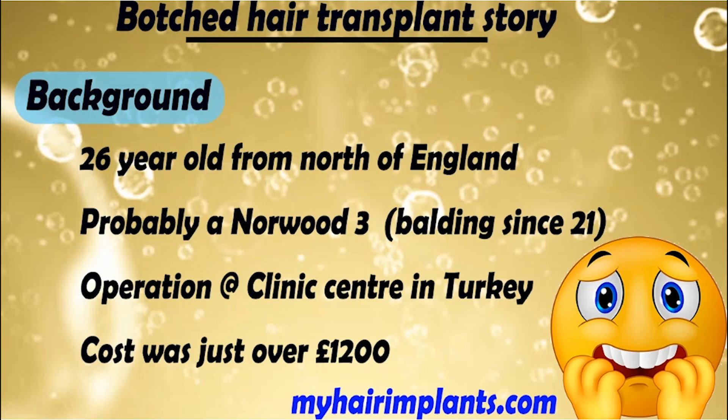Let's kick things off with a little bit of background information. The client is a 26-year-old male from the north of England. He's probably a Norwood 3. He's been losing hair since the age of 21 and has now decided to do something about it. The operation was at a place called the Clinic Centre in Turkey — it's not a clinic I've heard of before. We'll have a look at their website a little bit later on, and the cost was just over one thousand two hundred pounds.